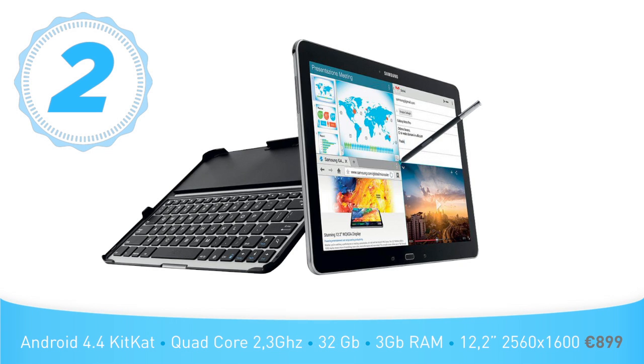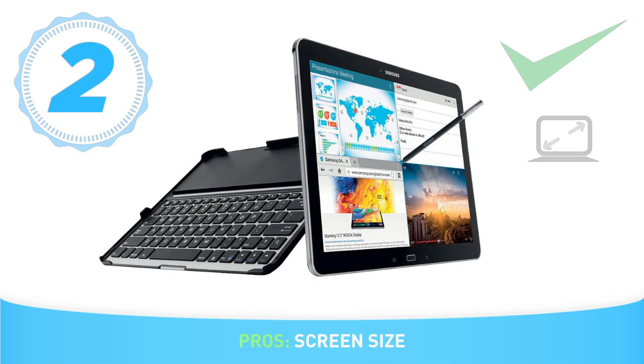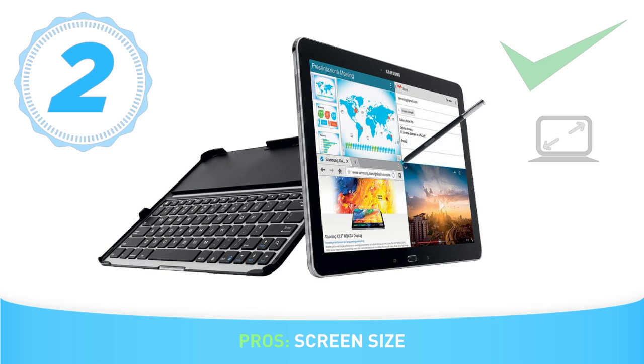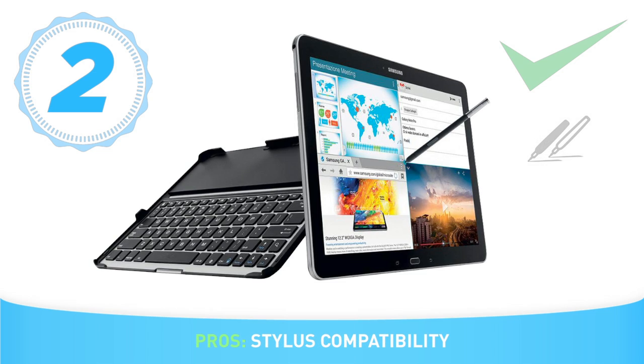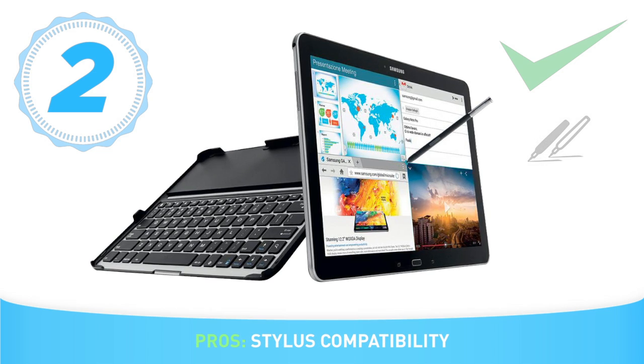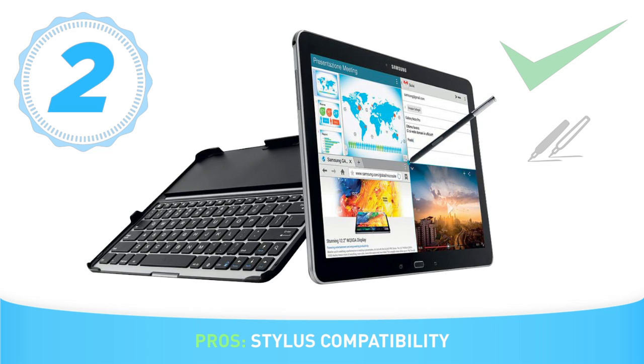The Samsung Galaxy Note Pro. Even though a 13-inch or larger would have been perfect, the screen size is enough for drawing comfortably, and it's perfect for sketching with its 1024 levels of pressure sensitivity. It comes with the Wacom S Pen, but works perfectly with other pens too. We tried the Bamboo Stylus Feel and the Bamboo Stylus Duo, and the results were excellent in both cases.